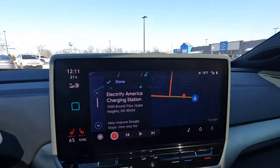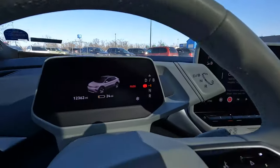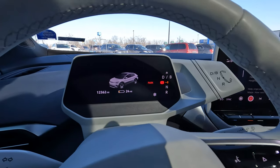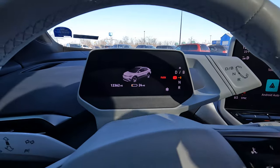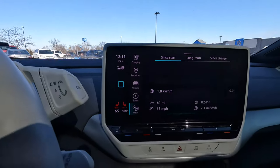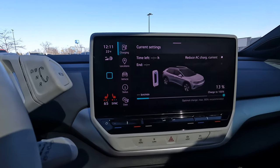We've arrived at the Electrify America charging station in Huber Heights, Ohio at the Walmart. We have 24 miles of guesstimated range — pretty close to the 30-mile buffer we planned. We're at 13% state of charge. We'll get charged up here and get enough to reach Indianapolis, which is another roughly 100 miles. We're going to run into Walmart and leave the climate control on for the dogs.